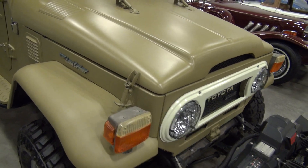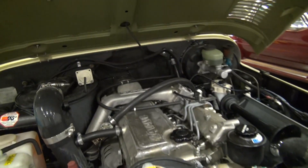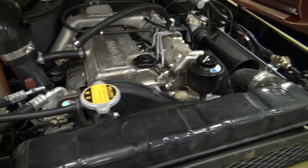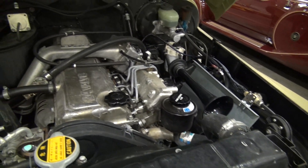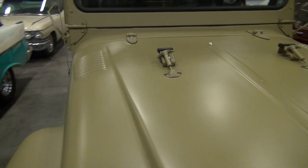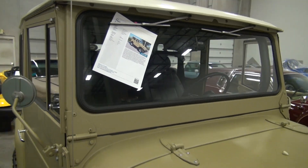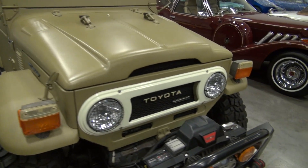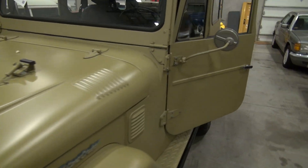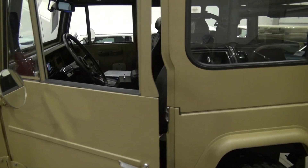Completely restored. You can find it on our website, www.classiccarsofsarasota.com, or feel free to give us a call at 941-355-1955. Thank you very much.